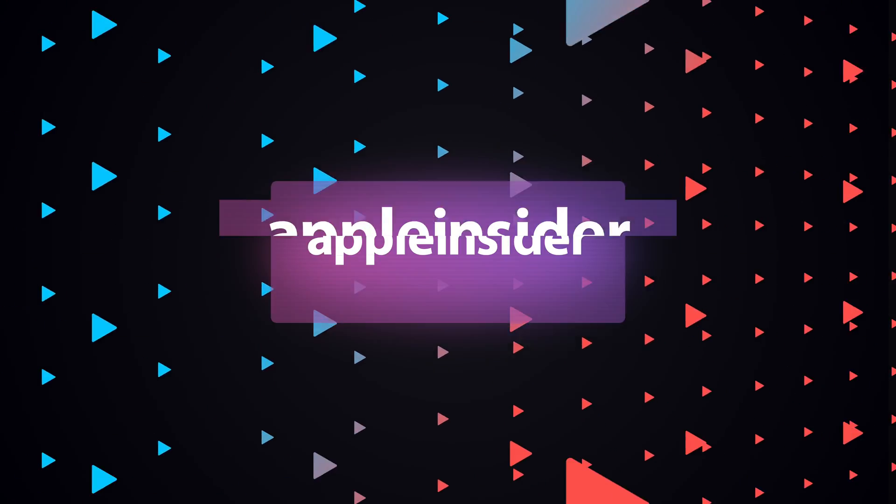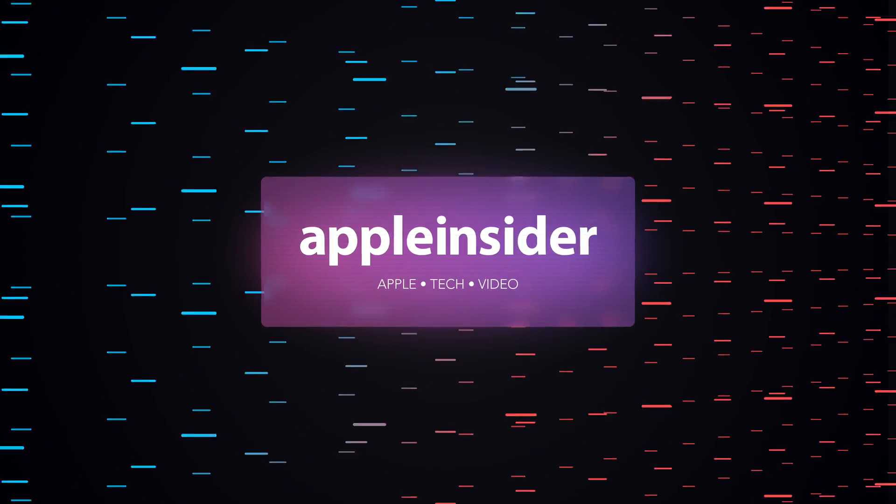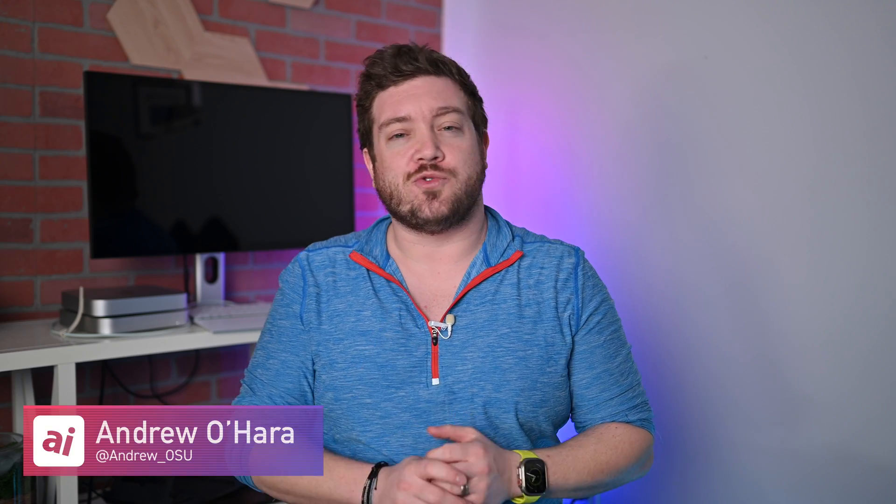Apple's Mixed Reality Headset is nearly here, and this is your first look at what it may look like. Welcome everybody, welcome to Apple Insider. It is Andrew here.